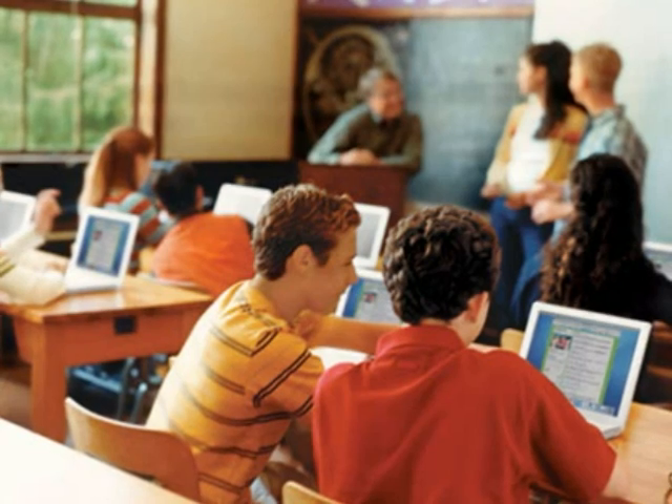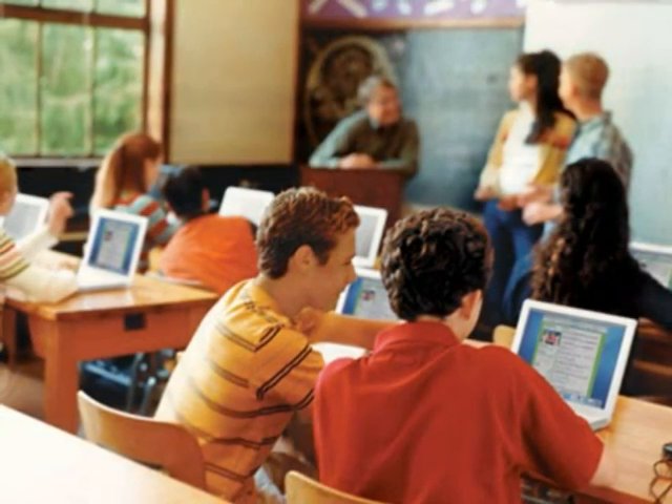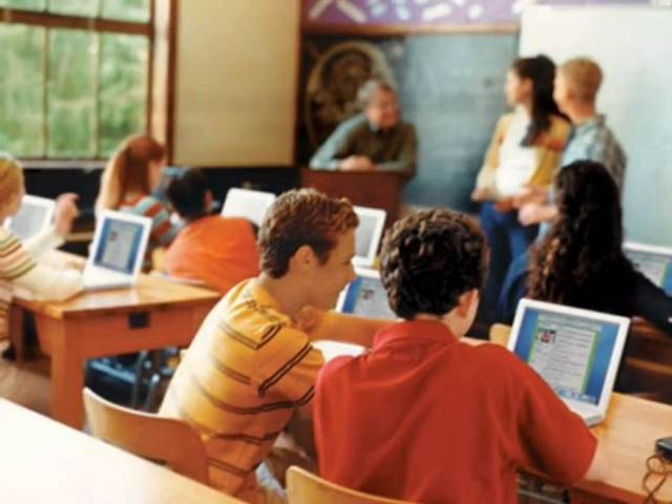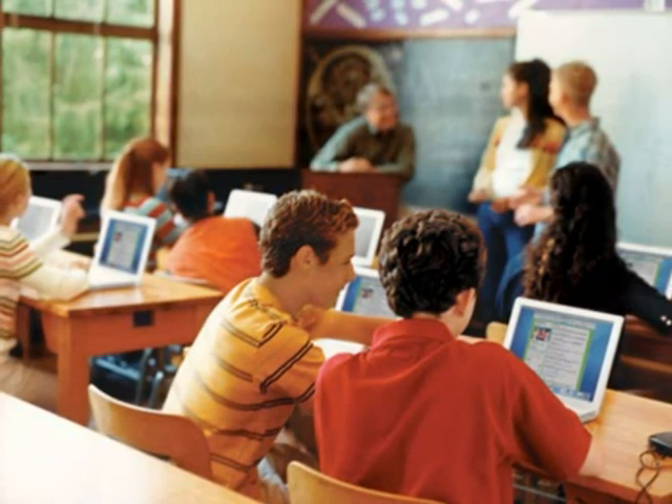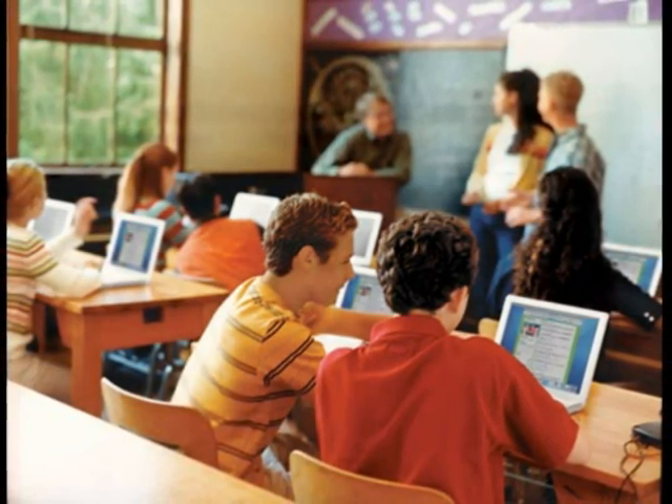Everyone needs to work together to make technology assist in the students' learning. Attitude and motivation are key ingredients in creating a positive environment for teachers and students to explore new ways of learning.